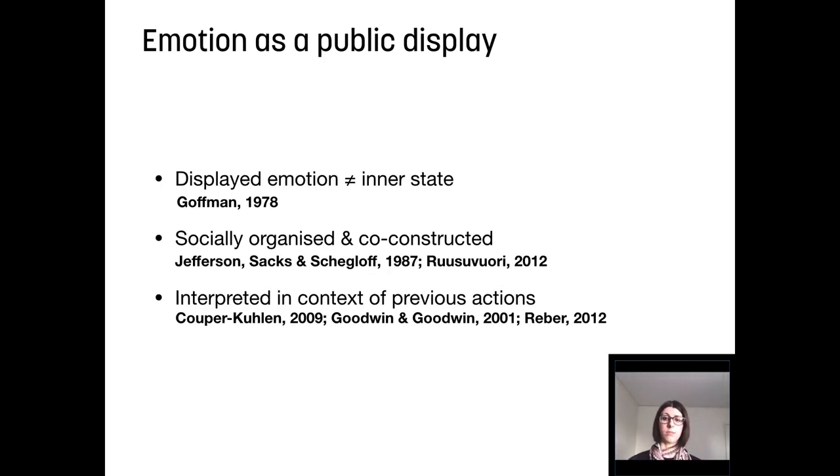Conversation analysis has problematized the relationship between emotion as a public display and what you actually feel inside. It is only the displayed, public emotions that others have access to and can react upon. So we don't know that somebody is sad until they show it. You may feel sad inside, but you can still laugh about a joke. We focus on how people achieve emotions socially and interactionally and how emotion is co-constructed by several people. Emotion in human-human interaction is not a random outburst, but usually a response to a previous event and is interpreted in the context of such previous events — for example, laughter about the joke that just came before.